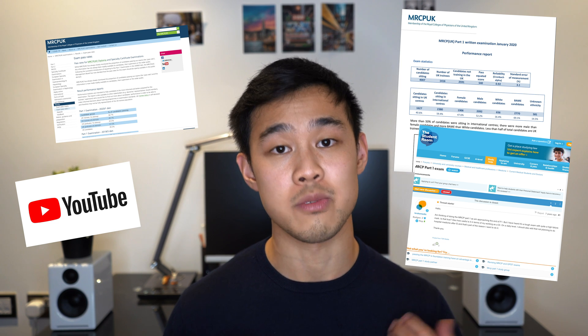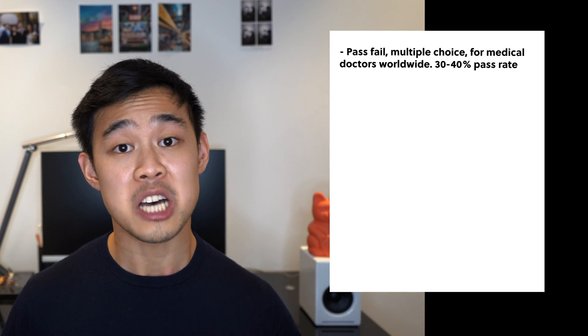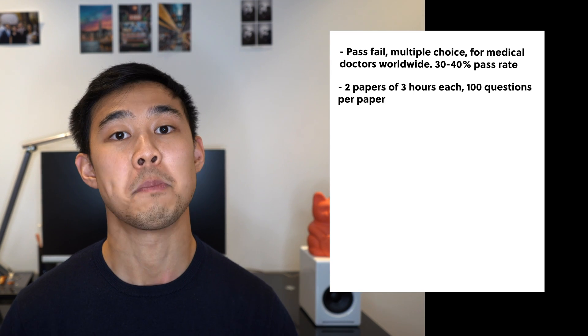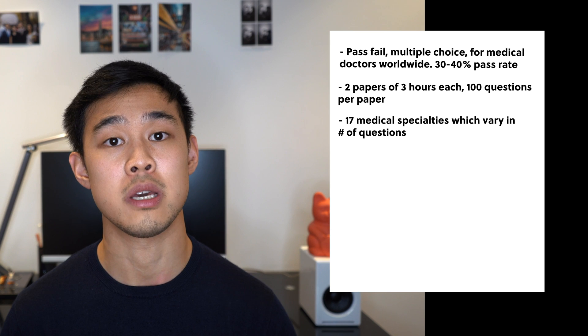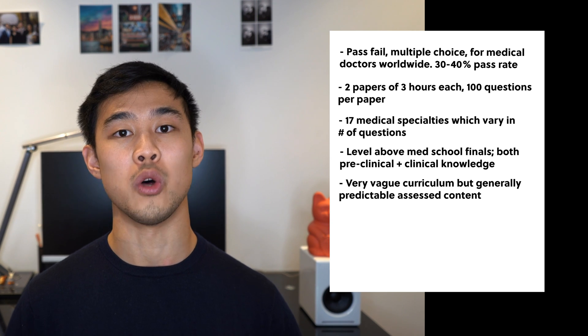Key sources also included various forums like Student Forum and Reddit, and speaking to colleagues and seniors. My objective in doing due diligence was to figure out exactly what the exam entailed, what the expectations and objectives of revision were, how difficult it was, and to ascertain the most time-efficient and effective study method possible. Information I specifically looked for: it is a pass-fail exam with a 30% pass rate, it's multiple choice and is taken by doctors worldwide at the same time. The exam consists of two papers, three hours each with 100 questions per paper, covering 17 medical specialties, and content is mostly above A-level medical school finals, testing both preclinical and clinical aspects. There is a lot of content — basically anything within those specialties is fair game, but they tend to follow a similar theme every year.